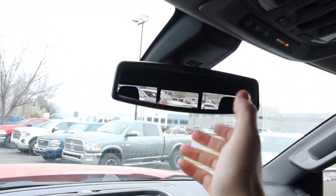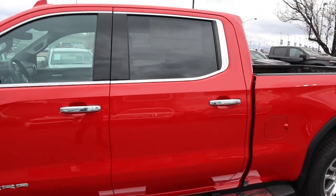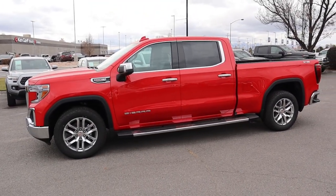This is the 2022 Sierra 1500 Limited SLT, and this one's got quite a few options. After everything said and done, total MSRP is $63,955. Let's take it out and see how it drives.